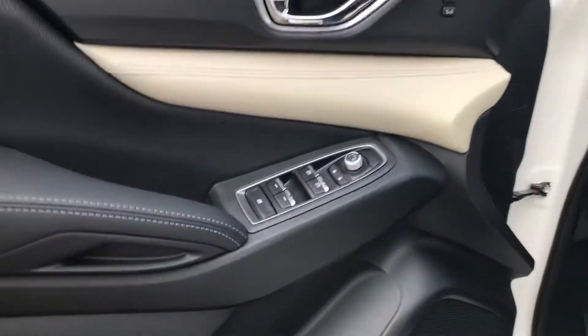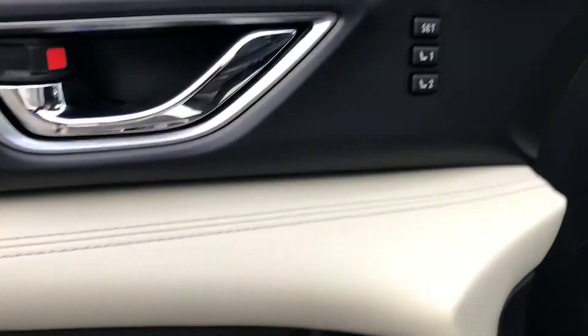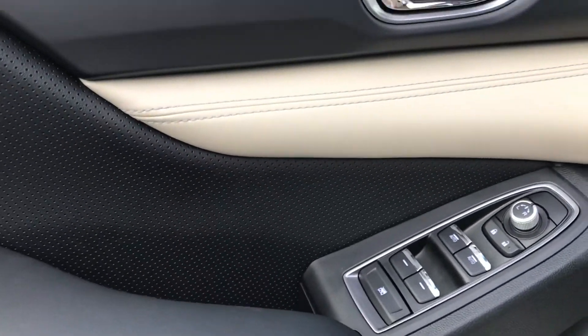Look at the door here real quick. If you're a music lover like I am — Harman Kardon Audio, fantastic. Of course, memory seating. Everything's power naturally — power windows, door locks, mirrors.